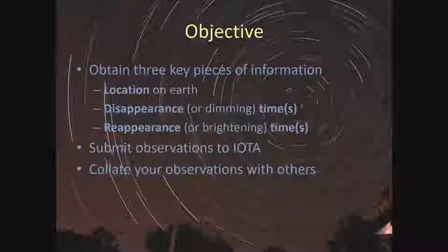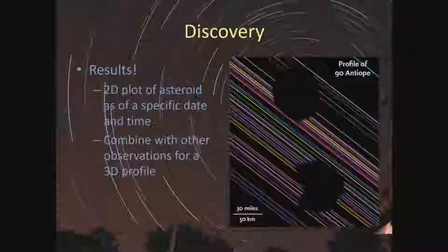The objective when observing an occultation event is to get your precise location on Earth, your disappearance or dimming time precisely, your reappearance or re-brightening time precisely, and submit those three key pieces of information to IOTA. They will collate your observations with other people's observations and produce a combined result like what's shown here.